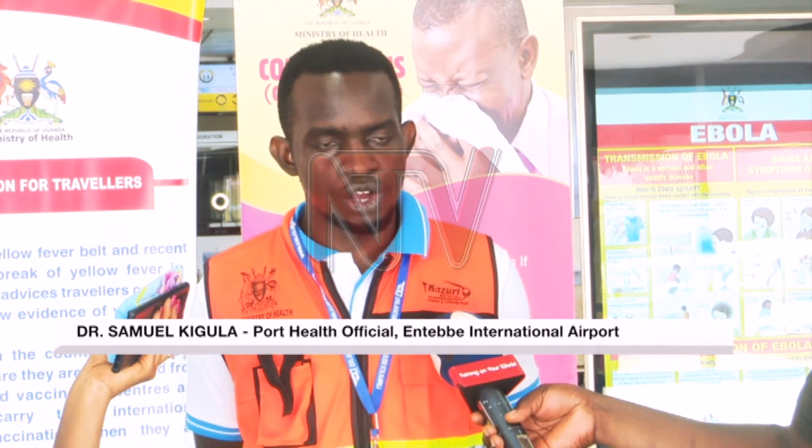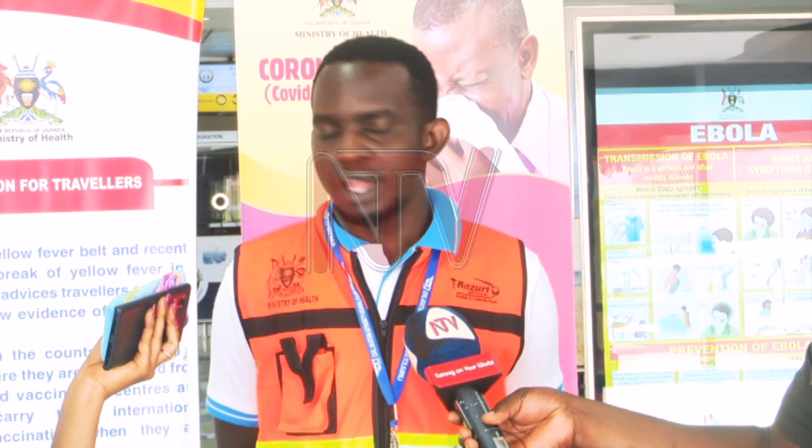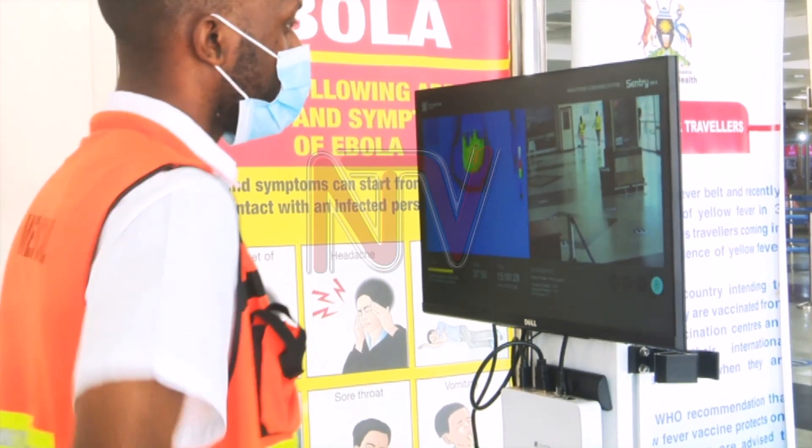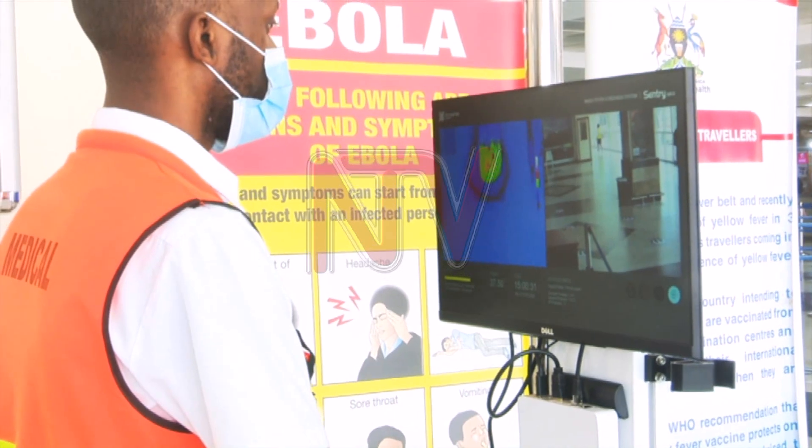We use our thermoguns and thermoscans to screen whoever is going or coming in the country. We screen on average about 5,000 passengers and above who are going out and more than 4,000 passengers who are coming in.